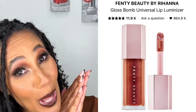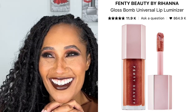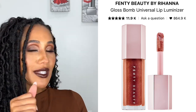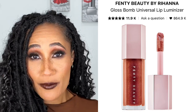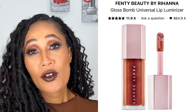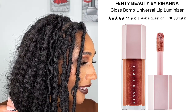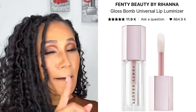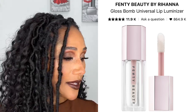Fenty Beauty's gloss bombs — or glosses, I should say. I was watching TikTok and the shade hot chocolate has gone viral. I was like, why have I not bought that one yet? Because I love the gloss bomb formula — it's still one of my favorite lip gloss formulas there is. So I want to get hot chocolate. I also want to get glass slipper and maybe fussy, but definitely hot chocolate and glass slipper.